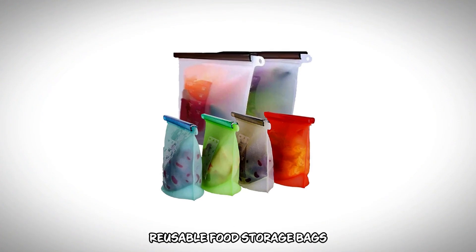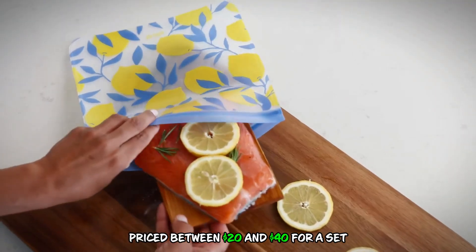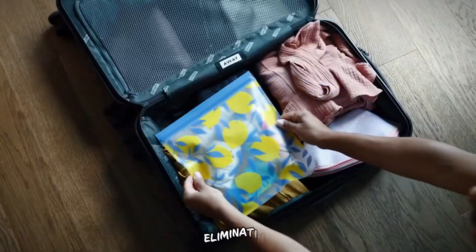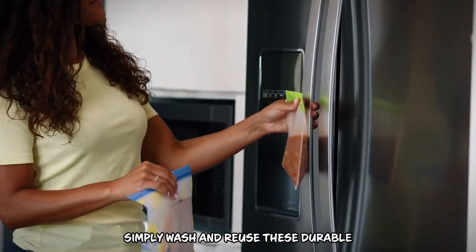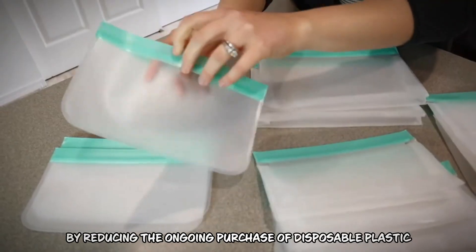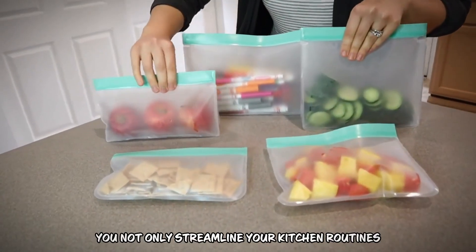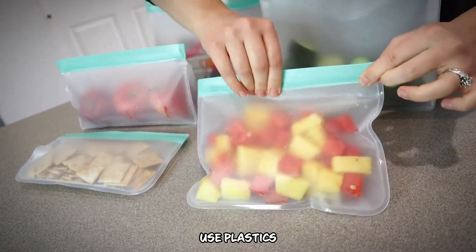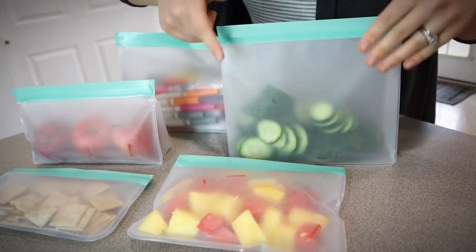Number 6: Reusable Food Storage Bags. Reusable Food Storage Bags, priced between $20 and $40 for a set, offer practical benefits for both time and money. They save time by being easy to clean and reuse, eliminating the hassle of constantly replacing disposable bags — simply wash and reuse these durable bags for various food storage needs. Additionally, they contribute to cost savings by reducing the ongoing purchase of disposable plastic bags, minimizing waste and expenses associated with single-use plastics. Reusable food storage bags are a sustainable and economical choice for environmentally conscious households.